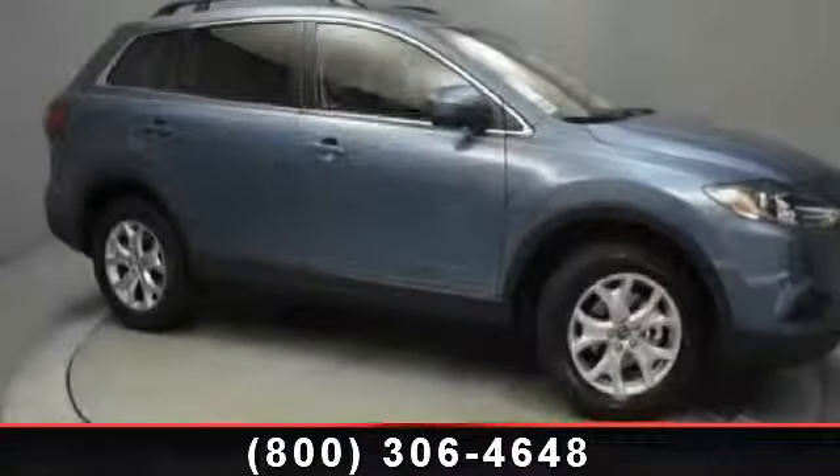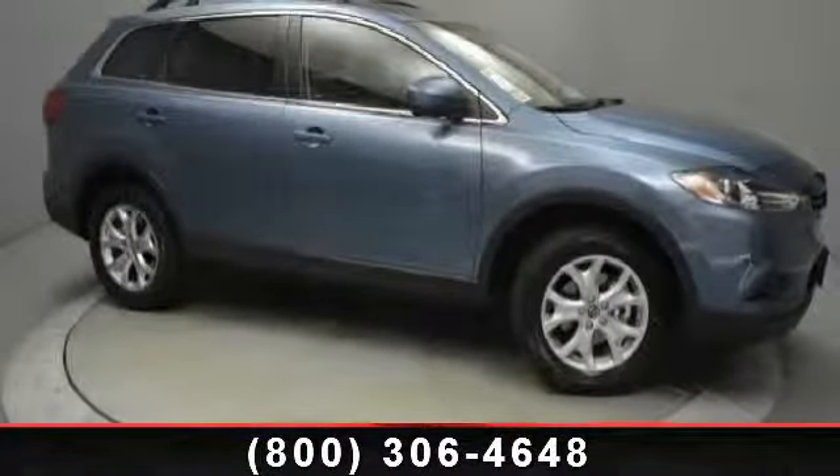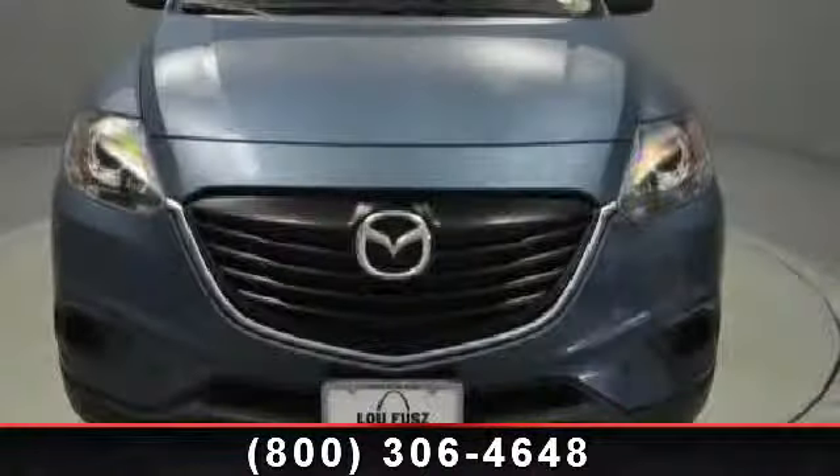Check out this 2014 Mazda CX-9 Touring. If you are looking for a first-rate auto, this one could be yours today.